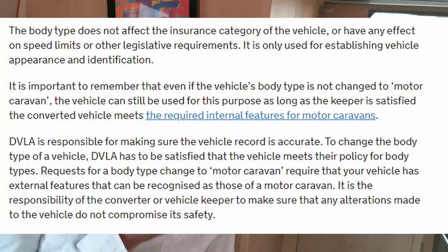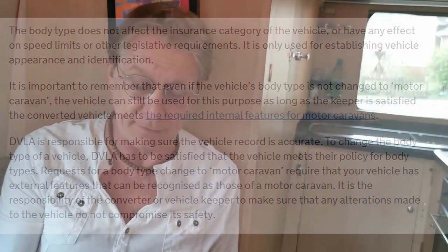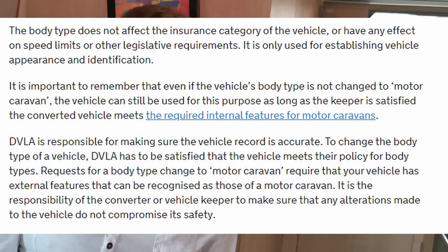The third paragraph says: 'It is important to remember — if the vehicle's body type is not changed to motor caravan, the vehicle can still be used for this purpose as long as the keeper is satisfied that the converted vehicle meets the required internal features for a motor caravan.' So even without a body type change, you can use it as a motor caravan providing the interior is suitable. But the big clue is in the second paragraph: 'The body type does not affect the insurance category of a vehicle or have any effect on speed limits or other legislative requirements. It is only used for establishing vehicle appearance and identification.'